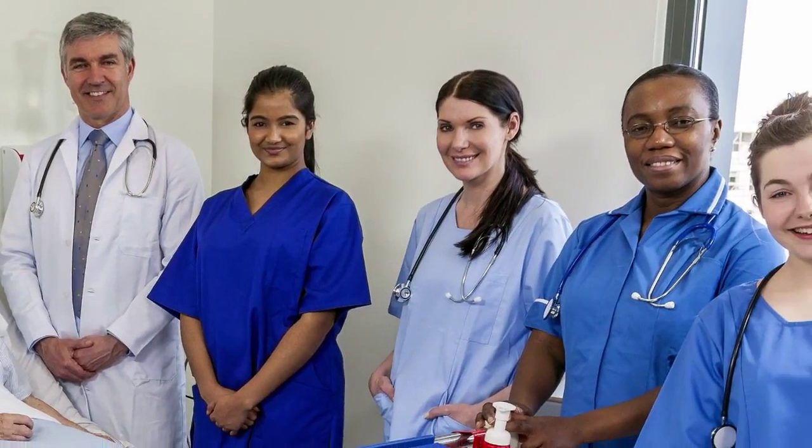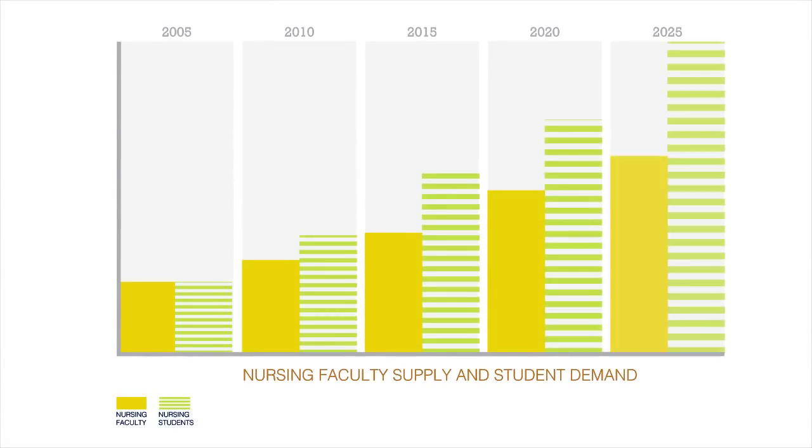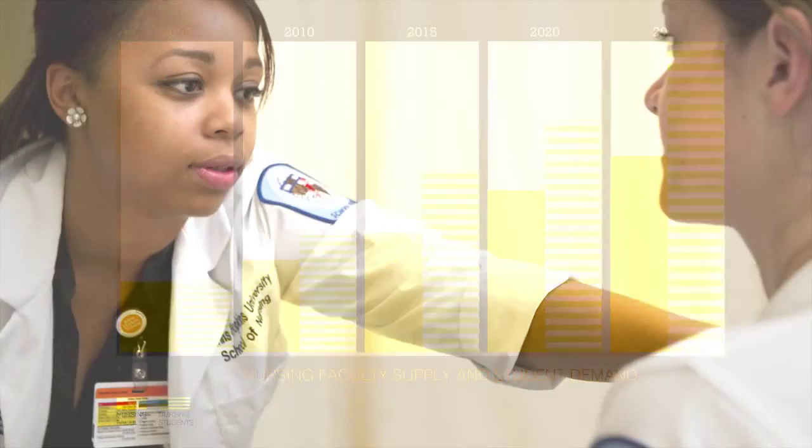Nursing is a growing profession, but the number of teachers of nurses is shrinking. What can we do to sustain new nurses? What can we do to sustain this profession? We address these challenges by focusing on the training needs of clinical faculty and preceptors, two groups of professionals whose roles are so integral to new nurse experiences.